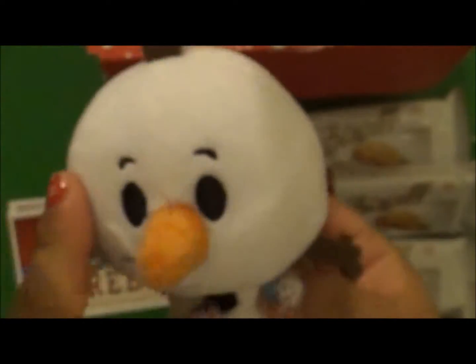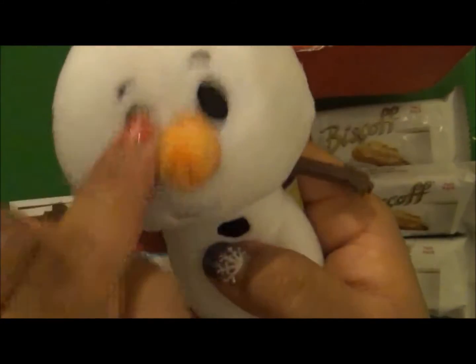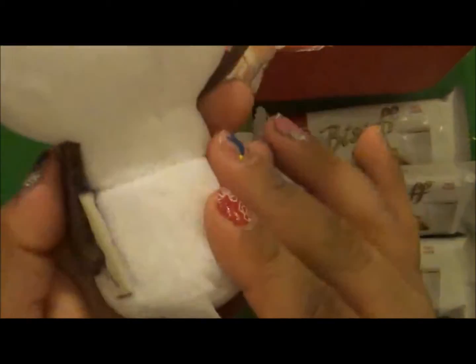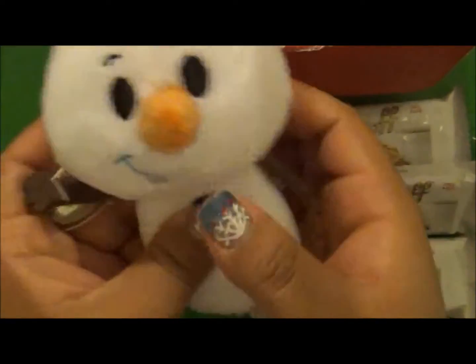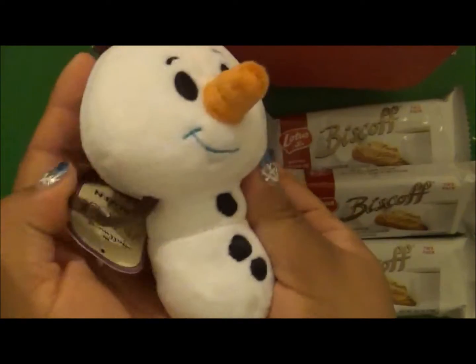So this is the little Itty Bitty Olaf and it looks so cute — they are like a perfect small size for a stocking stuffer, so so cute.